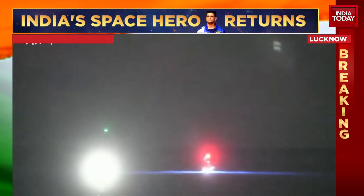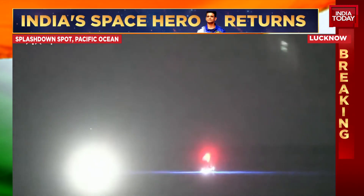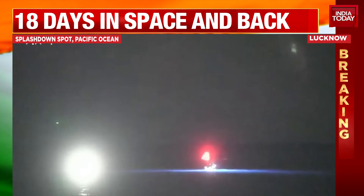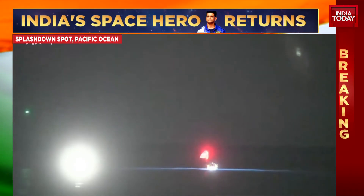I'm showing you those pictures once again of the splashdown. Just that green light blinking — that was the capsule as it touched down. It's going to take about 30 to 40 minutes before you'll see the hatch of the capsule being opened and the astronauts being brought out.